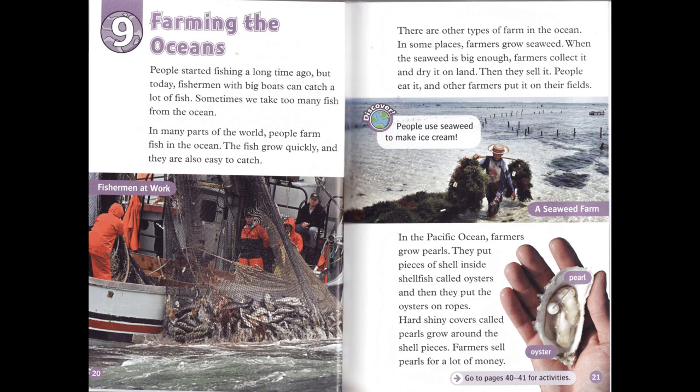There are other types of farm in the ocean. In some places, farmers grow seaweed. When the seaweed is big enough, farmers collect it and dry it on land. Then they sell it. People eat it, and other farmers put it on their fields.